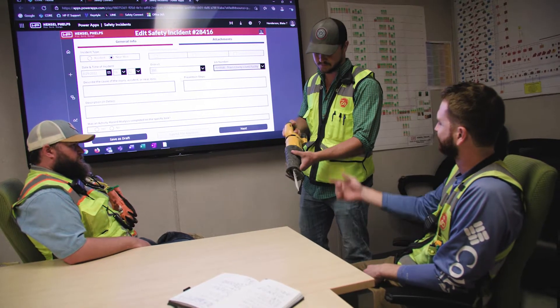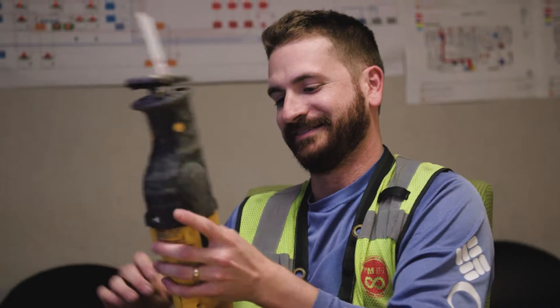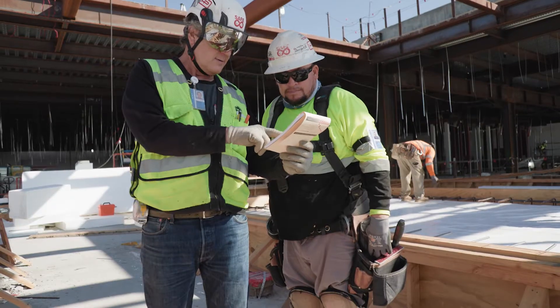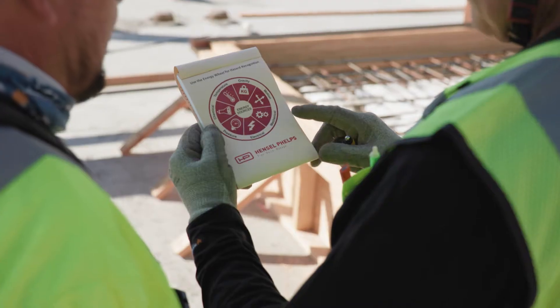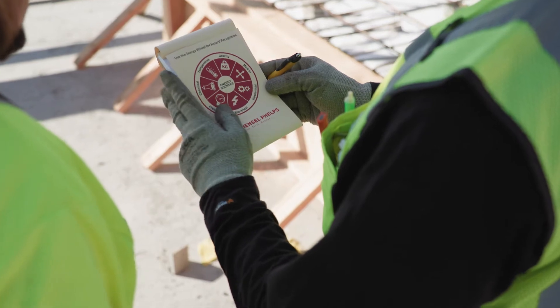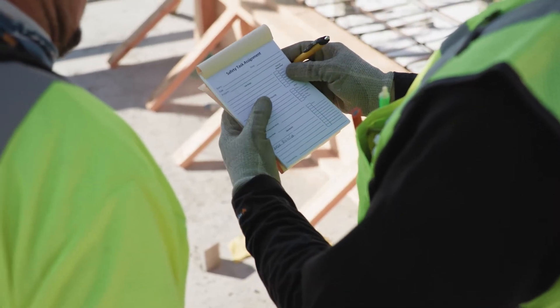Accident investigations have shown that injuries are the result of contact between a person and one or more sources of energy. The safety task assignment is one of the most important tools we have to review site conditions immediately before a task and to identify unforeseen conditions.